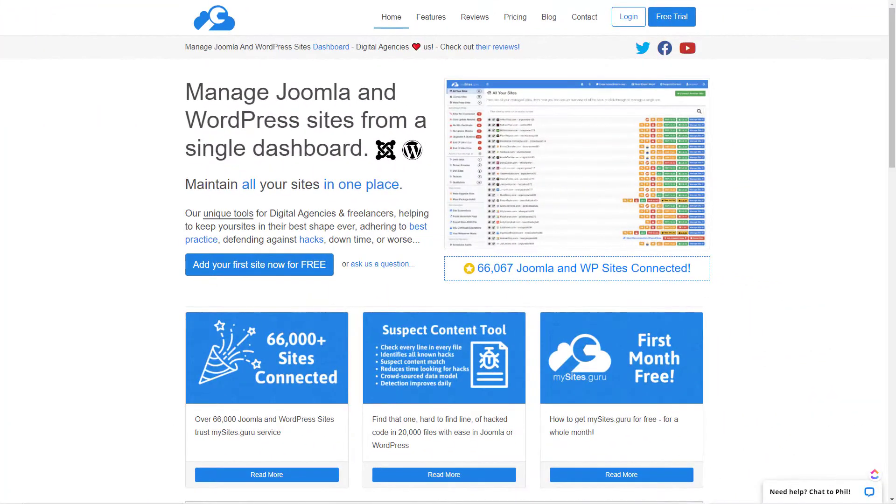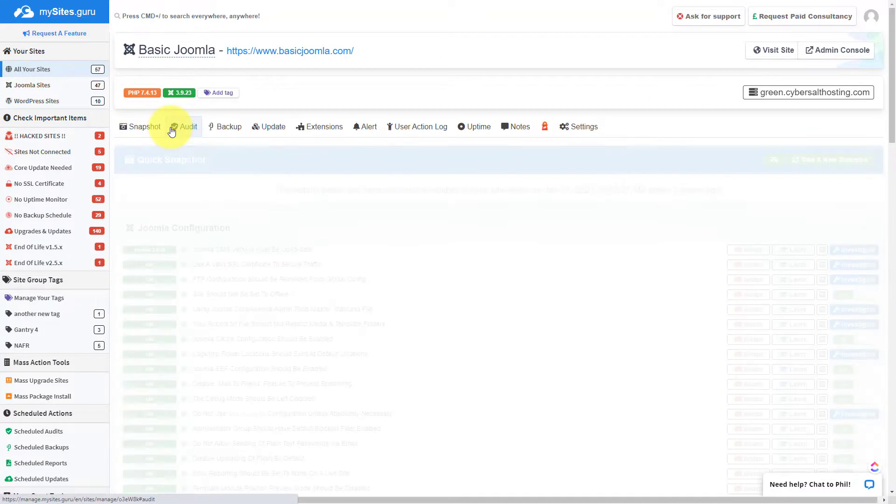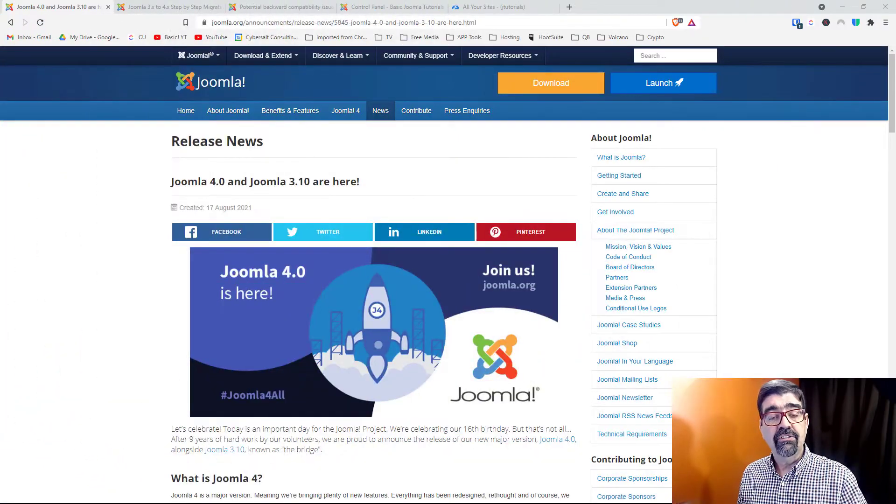Make sure you subscribe to this channel so you get notifications of new videos and live streams. I'm also going to show you how to update one site and then how to update multiple sites with MySites.Guru. This video is brought to you by MySites.Guru. Head on over to MySites.Guru, get a free site audit for your Joomla site, and check out all the tools and information that will save you time and money. If you decide to subscribe, use the coupon code BASICJOOMLA.